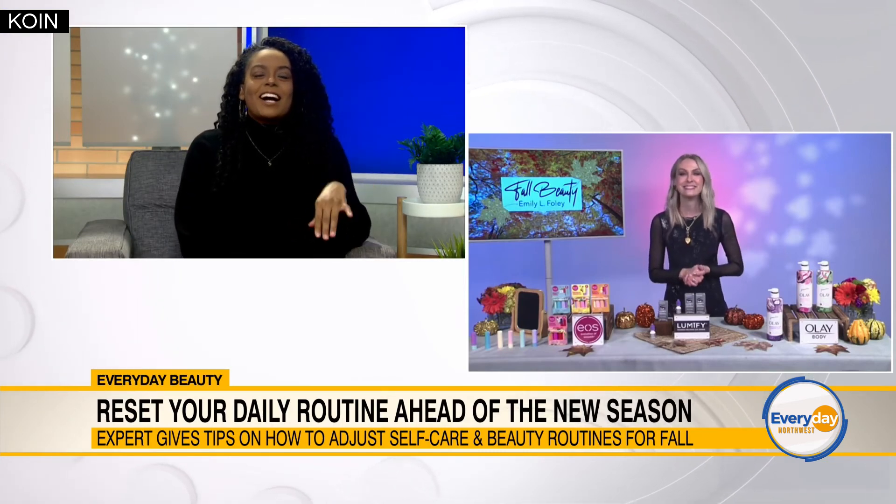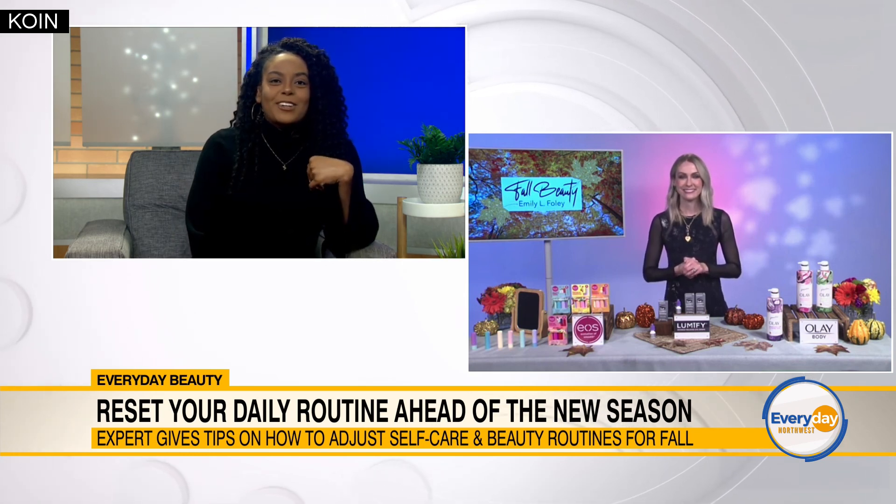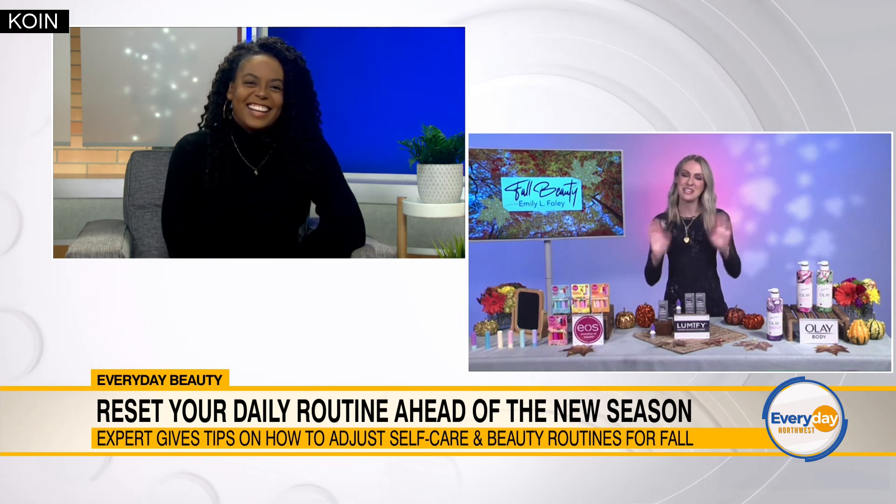Emily, can you tell everyone out there where they can go for more information? You can go to tipsontv.com. Thank you so much, Emily. We really enjoyed having you. Anytime you want to come back, we are always trying to keep up with the trends. Thank you so much. Take care.